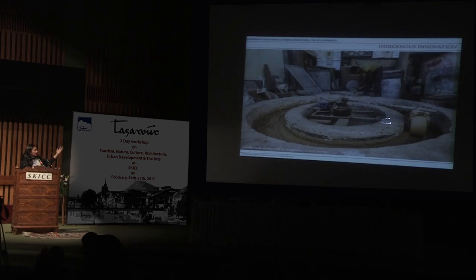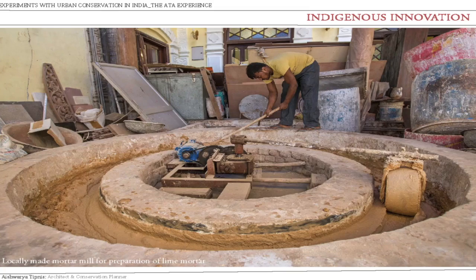The first task was that we needed to restore using lime. But where do you get lime in Old Delhi where there's no space? The only space we had was their courtyard. So we fit in a jugaad lime chakki, and this homemade lime mortar was used to restore their entire house.